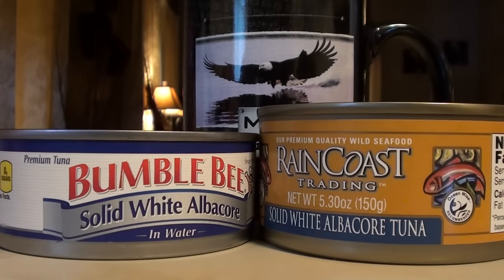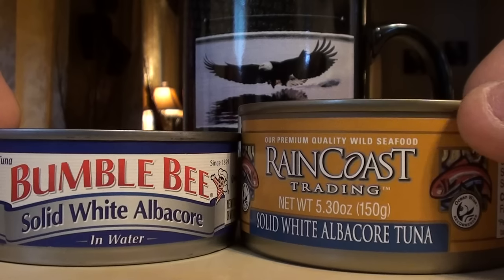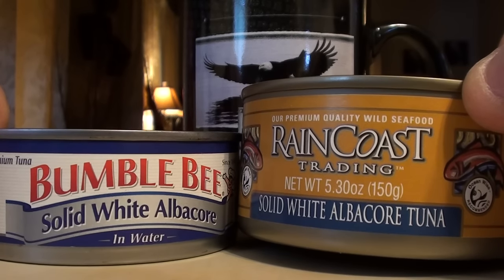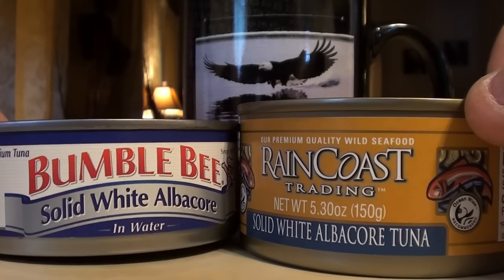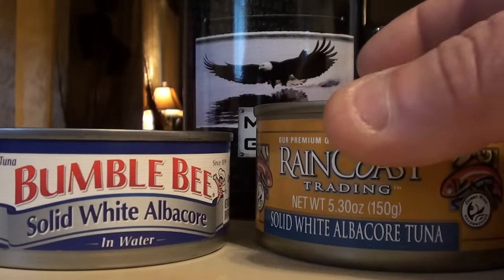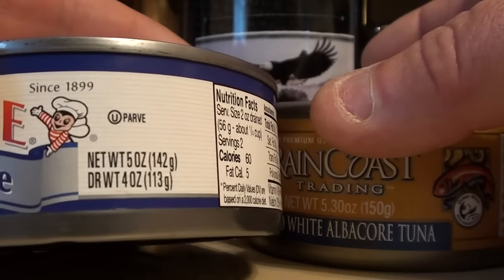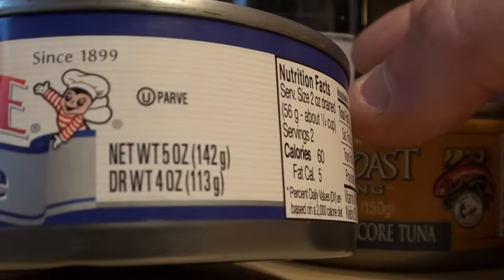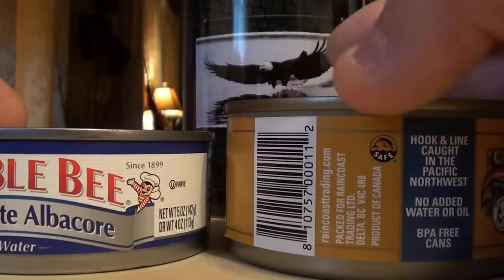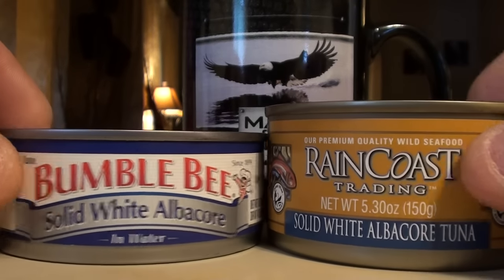All right YouTube, 116 Falconer here, back on my tuna kick. I haven't ordered that American tuna yet, but what I did do was buy some Raincoast Trading solid white albacore tuna. They sell it at Walmart, and Walmart also sells the Bumblebee solid white albacore. The Bumblebee is $1.50 a can, the Raincoast is like $4.88 a can. The Bumblebee is 5 ounces, drain weight 4 ounces, and the Raincoast is 5.3 ounces with no listed drain weight.